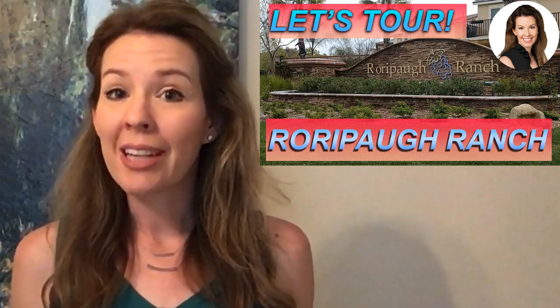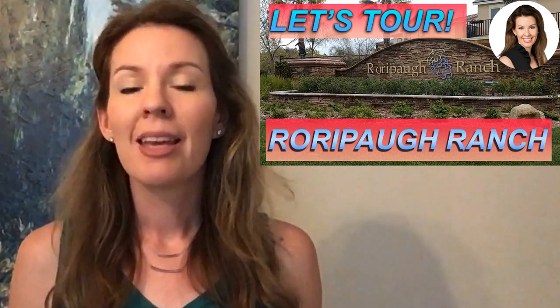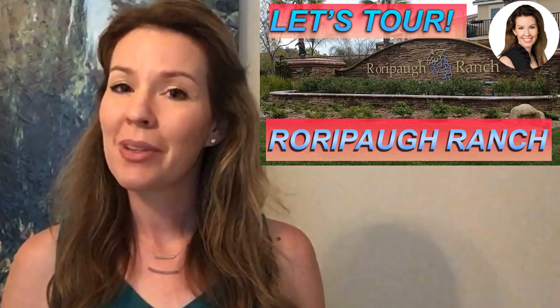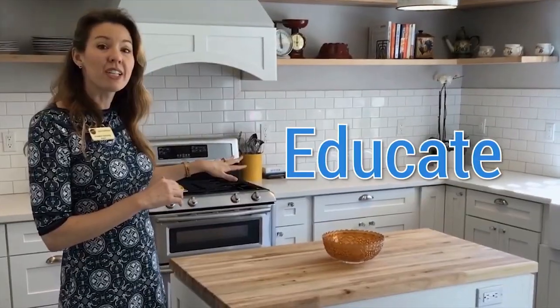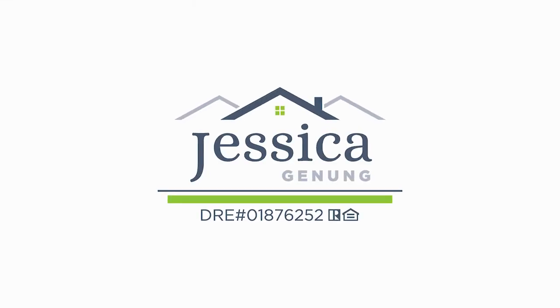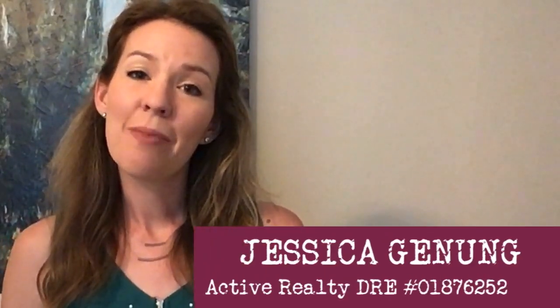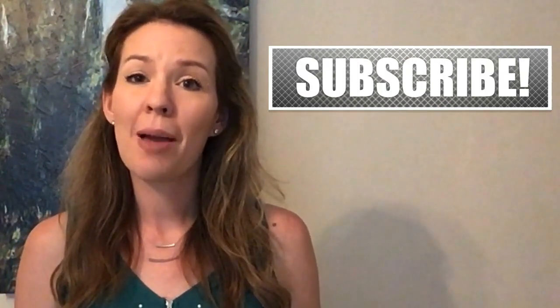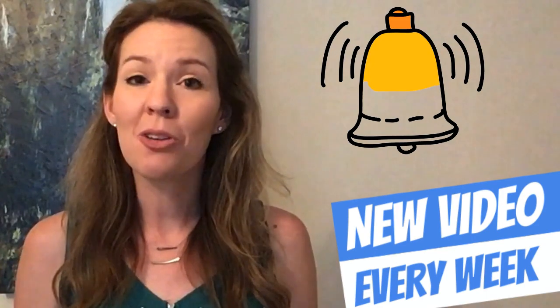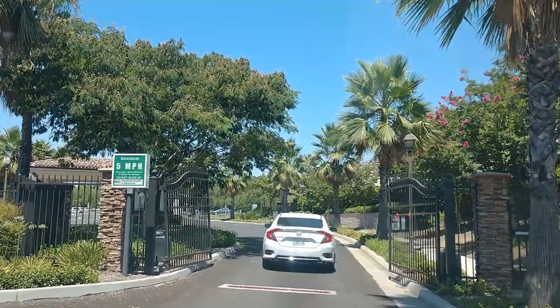What is one of the most popular gated communities in Temecula? It's Roripaw Ranch, and that's what we're talking about today, starting right now. Hi, I'm Jessica Jenung with Active Realty. If you are finding these videos helpful, don't forget to hit that subscribe button and smash that bell icon to get notified when we post a new video, which is every week. Okay, let's get to Roripaw Ranch.